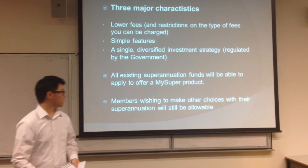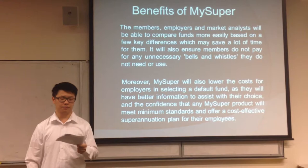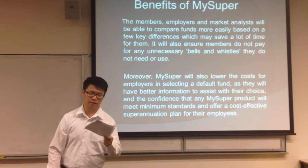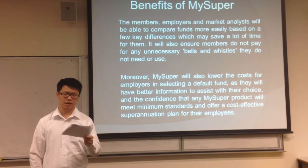For the benefits of MySuper, the members, employers, and the market analysts will be able to compare funds more easily based on a few key differences, which may save a lot of time for them. It will also ensure members do not pay for any unnecessary bills and resources they do not need or use. Moreover, MySuper will also lower the costs for employers in selecting a default fund, as they will have better information to assist with their choice and the confidence that any MySuper product will meet minimum standards and offer a cost-effective superannuation plan for their employees.